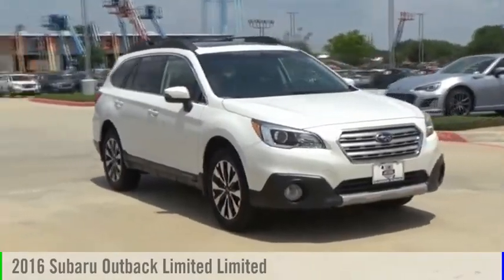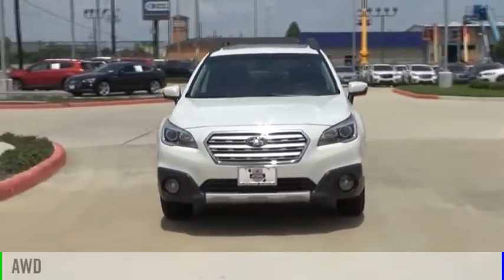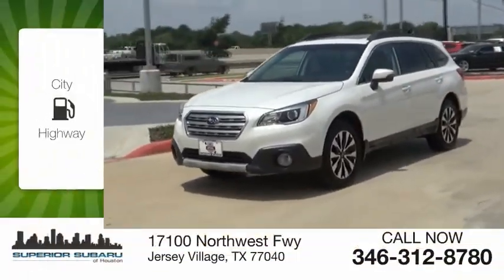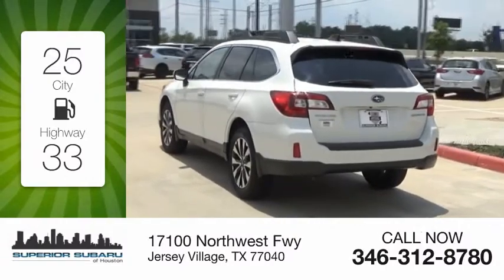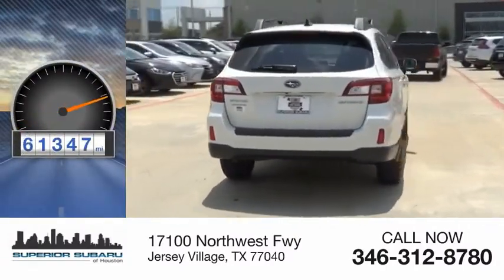Take a ride in the 2016 Outback. This vehicle is powered by an all-wheel drive, four-cylinder, 2.5-liter engine. Great fuel efficiency saves you money by requiring fewer trips to the gas station. This vehicle has less than 65,000 miles.